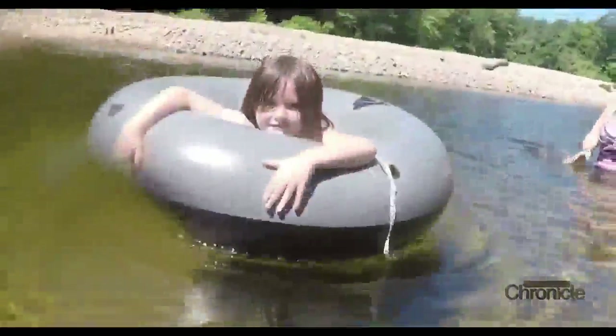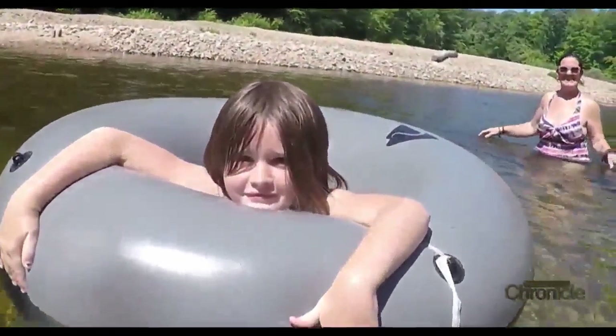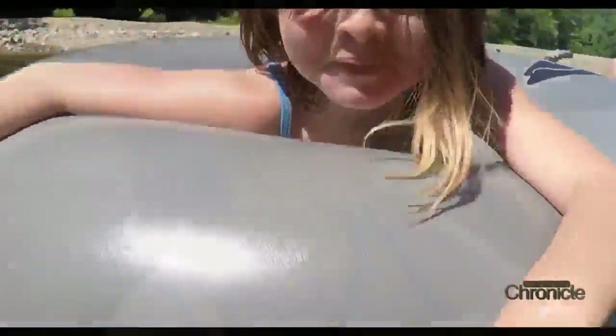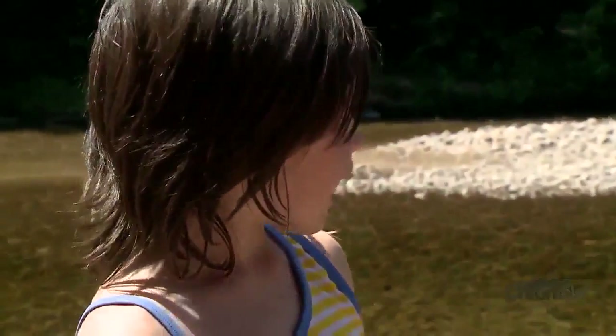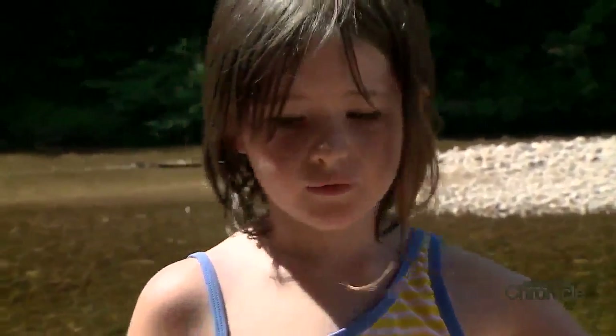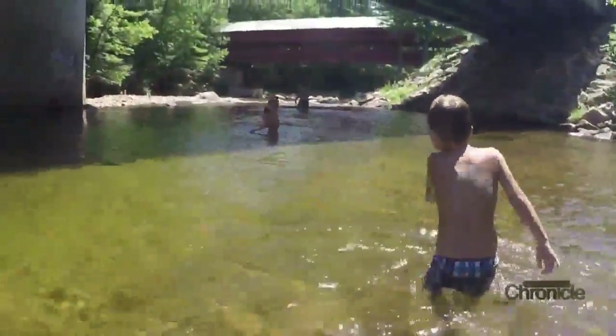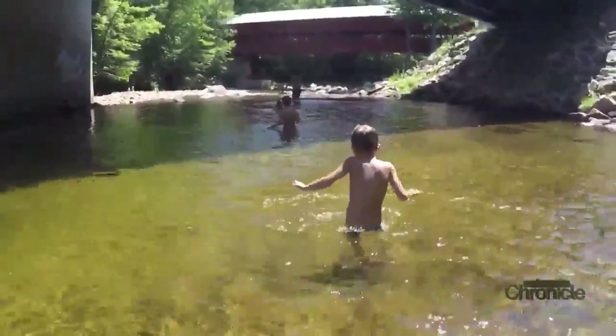She's having a blast — beyond a blast. It's like an amusement park for her. She just loves it. There's so much to do. Because of the current, I can float down it, and also the rocks I jump off of. This is really refreshing. I'm really having a good time.